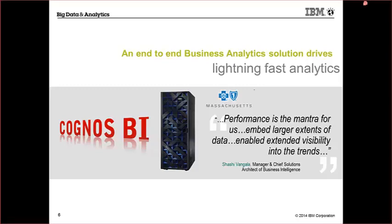A quote here from Blue Cross and Blue Shield of Massachusetts: 'Performance is the mantra for us. Embedded larger extensive data enable extended visibility into trends.' Being able to do lightning-fast analytics as a Cognos BI on PDA user is what Blue Cross and Blue Shield of Massachusetts experienced. Being able to do those analytics quickly can have a life-changing effect for the people relying on Blue Cross and Blue Shield to give them the answers they need quickly and efficiently.